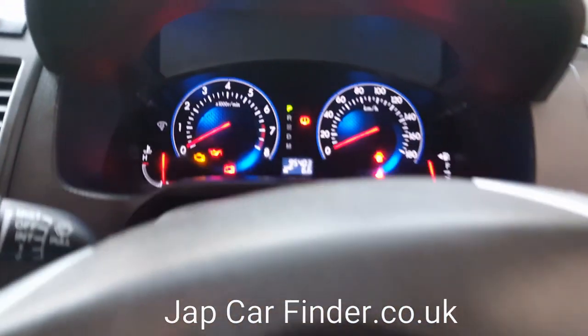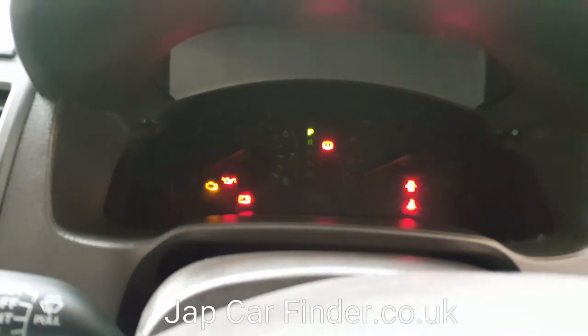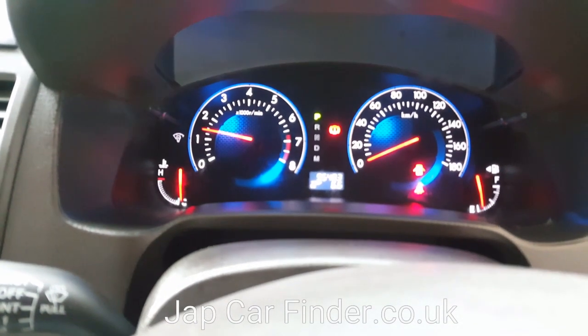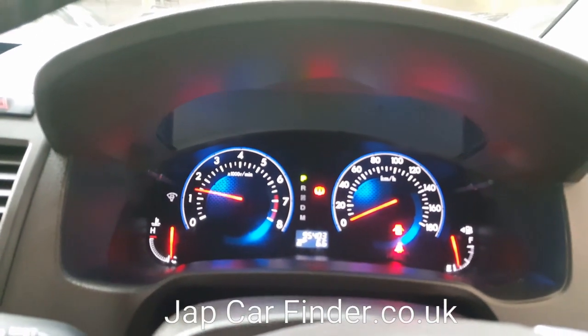The car has done 95,403 kilometers, which works out to about 60-something thousand miles — I will work that out and add it to the advertisement.